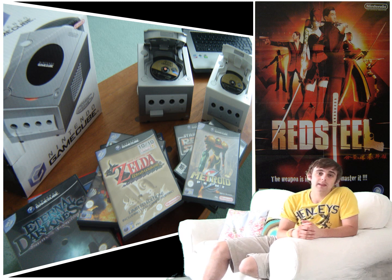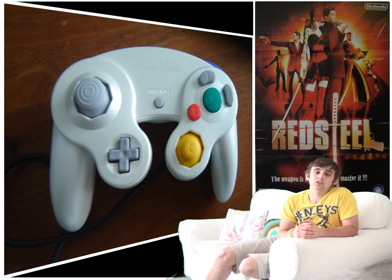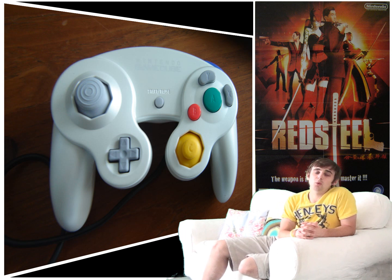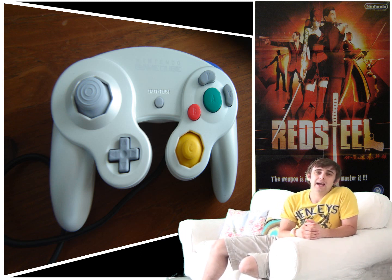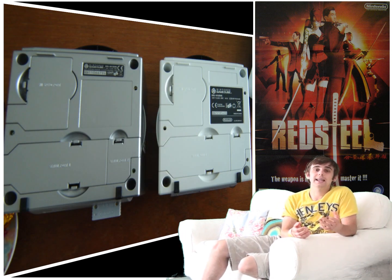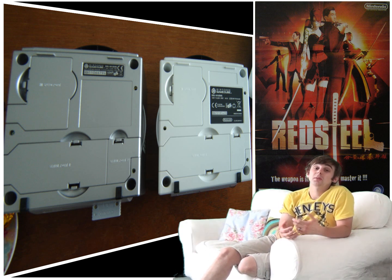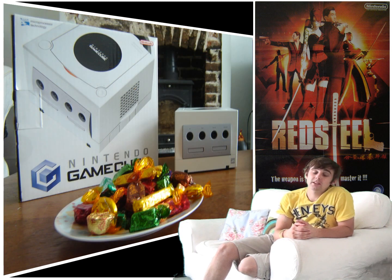I also think it's a real shame that the online feature was not represented more — there were only ever a handful of games that supported it in the end. I also found it a real struggle to find a broadband adapter and had to settle for the regular modem, which didn't really help either. But if you fancy picking up a Nintendo GameCube, I definitely don't think you'll be disappointed.